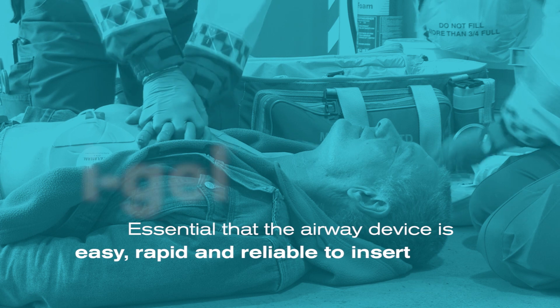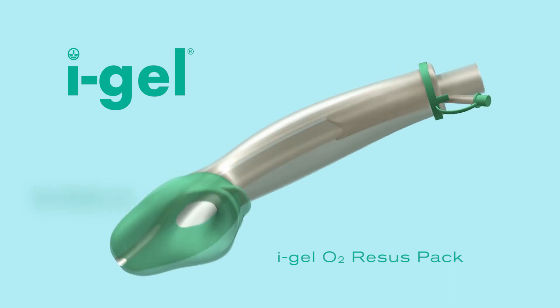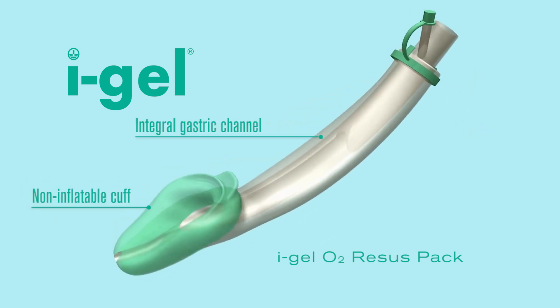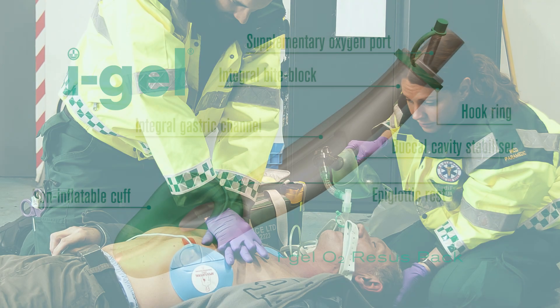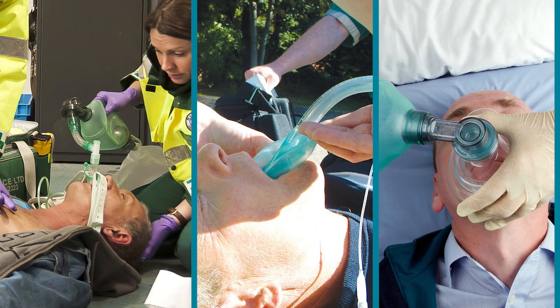It is therefore essential that the airway device is easy, rapid and reliable to insert. iGel is a supraglottic airway with a non-inflatable cuff, gastric channel and other features that make it an ideal choice for cardiac arrest in comparison to more traditional devices.